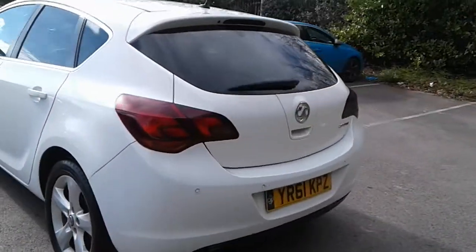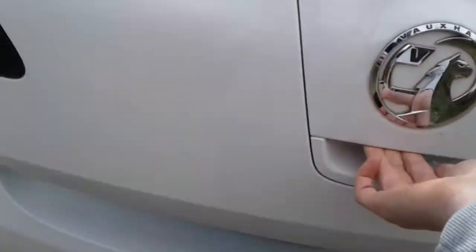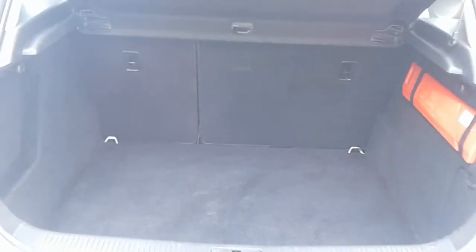We do have rear parking sensors and there is a good-sized boot in the Astra, plenty of room for the weekly shopping. If you do need more space, the rear seats have a 60-40 split.